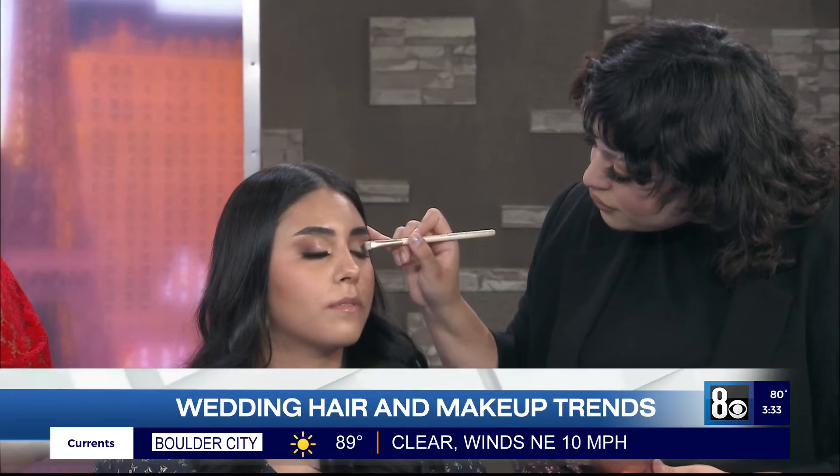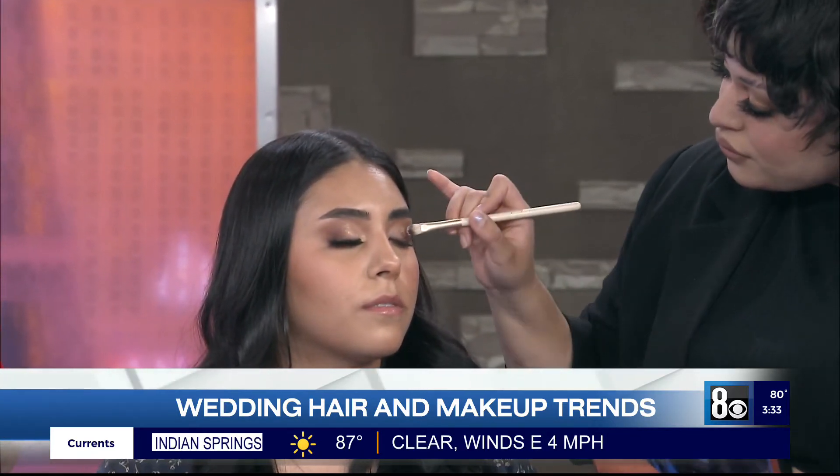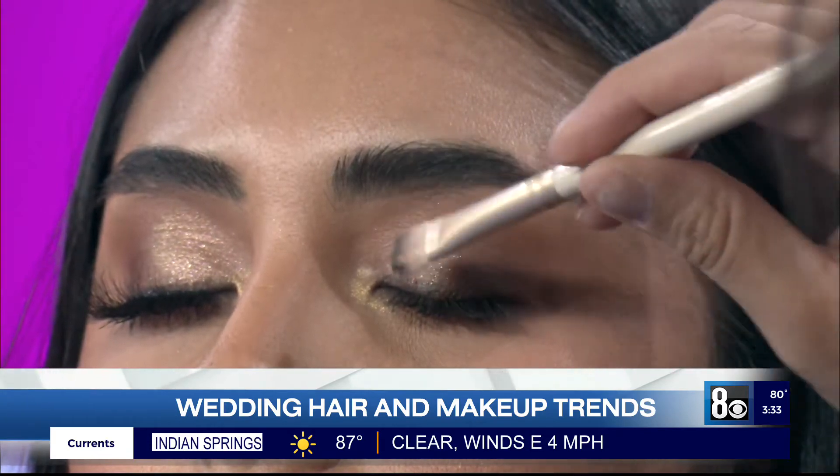Softer on the lips, probably, when you have a smoky eye. You don't want to be too much. So when the eyes are heavier, you want to go softer lips — and vice versa. So it's all about balance.